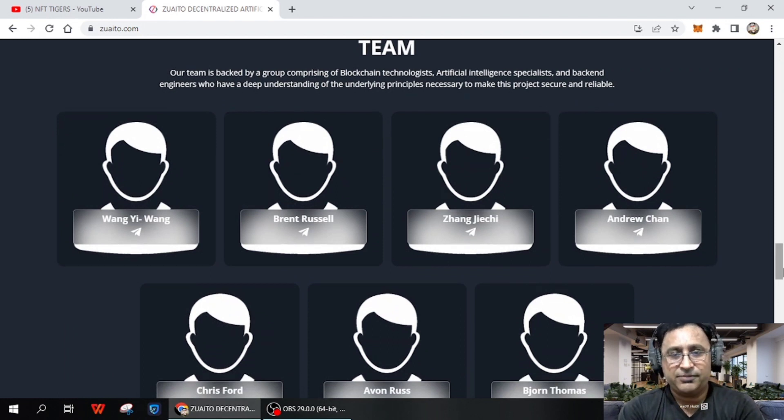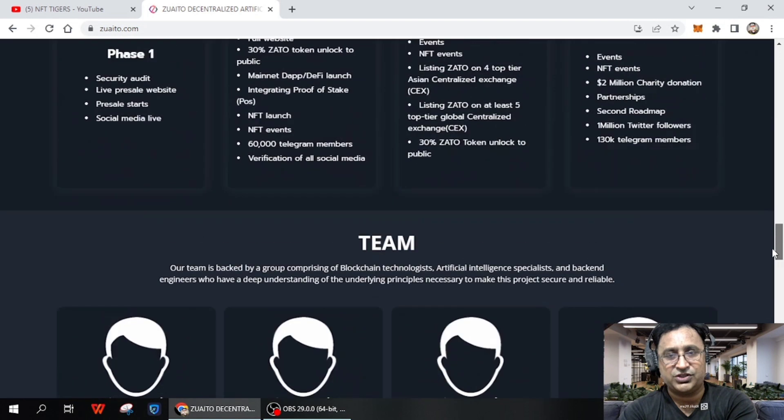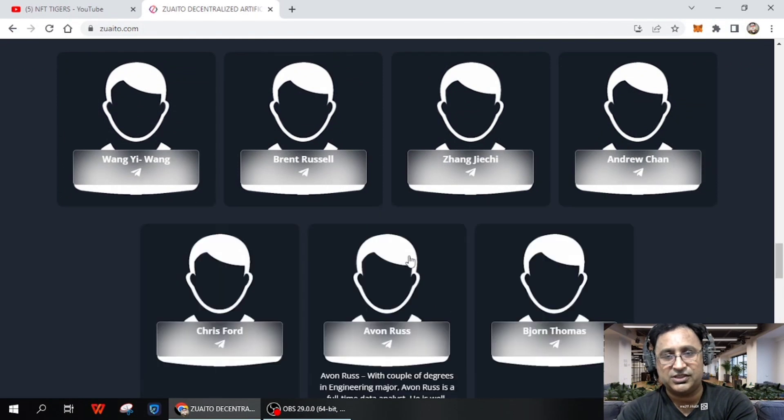They have a very strong partners community. The team backing this project is very important — no project can be successful without an active and strong team. They have a very experienced team, including a group of blockchain technology experts, artificial intelligence specialists, and backend engineers who have been working to make the project secure and reliable.